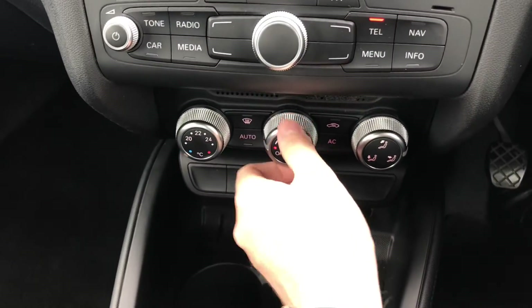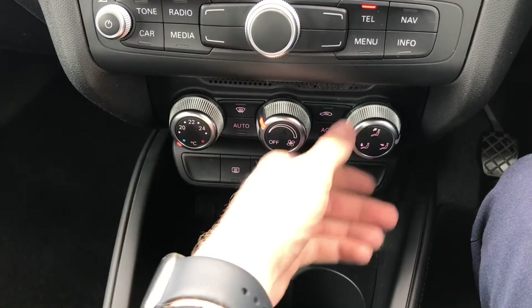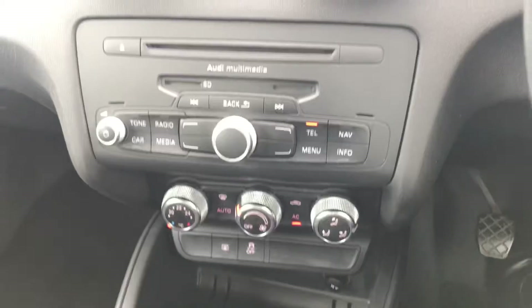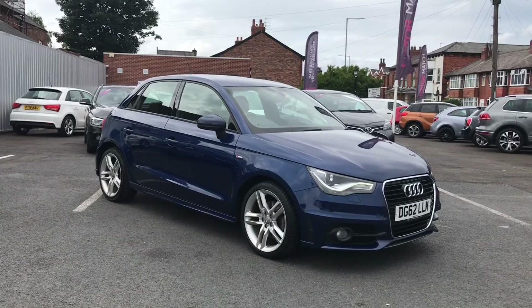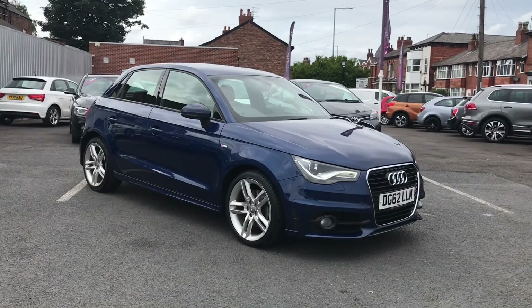Below here you have your air conditioning, which is nice to have in summer to keep the vehicle nice and cool. Below there you'll find your auxiliary input and a 12-volt socket as well. Now if you are interested in this vehicle and would like more information on it, please give us a call on 0161 885 0358.